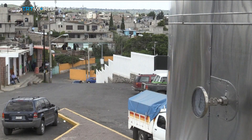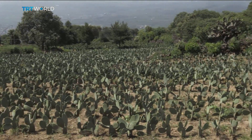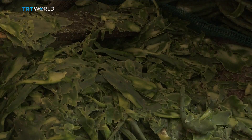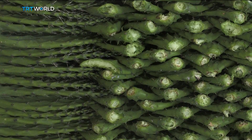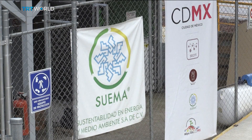Mexico's Milpa Alta Cactus Market has a biogas generator right in the middle of it. The area produces 200,000 tons a year of prickly pear cactus, and up to 10 tons of which ends up as waste on the market floor every day. At full capacity, Milpa Alta's biogas generator can process three to five tons of waste a day, producing 170,000 liters of biogas.